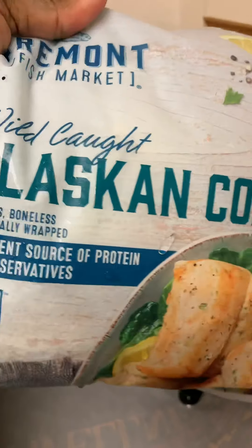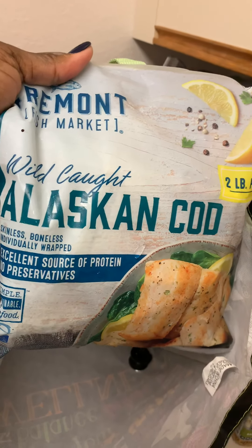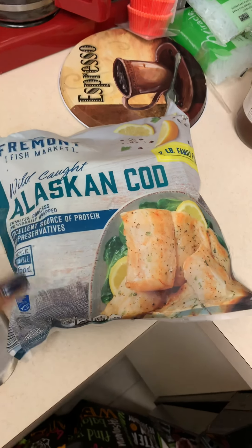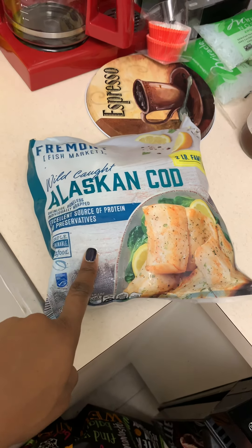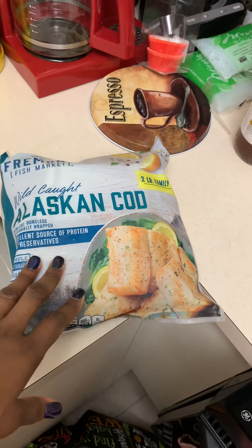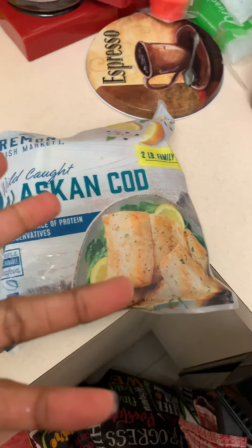Last but not least, I got a two-pound bag of Alaskan cod, which looks good as well. They're individually wrapped, which I really like. I also got a bag of salmon off-camera that's individually wrapped as well. That way you don't have to cook the whole thing — when you buy fresh fish it's a big slab and if you're not cooking it all you have to wrap and freeze it, but I like that these are individually wrapped.